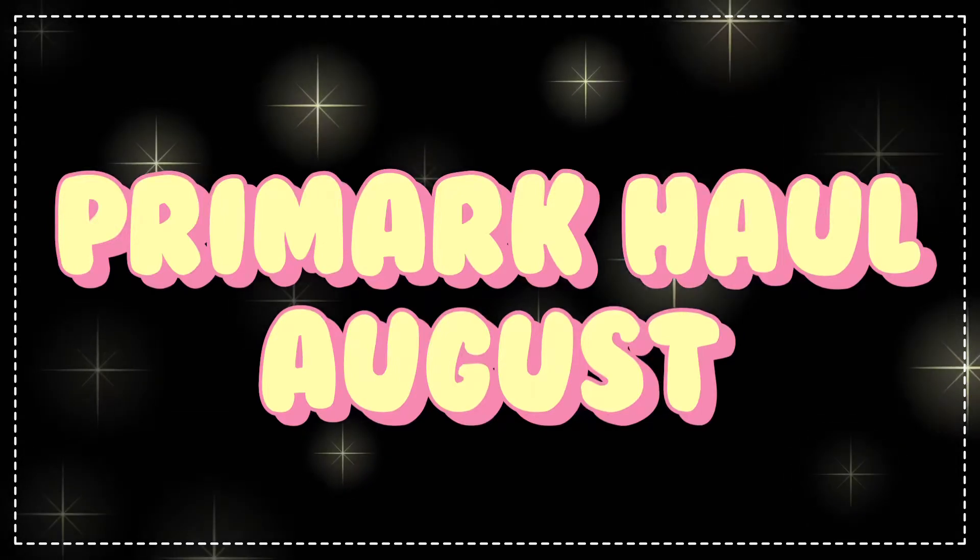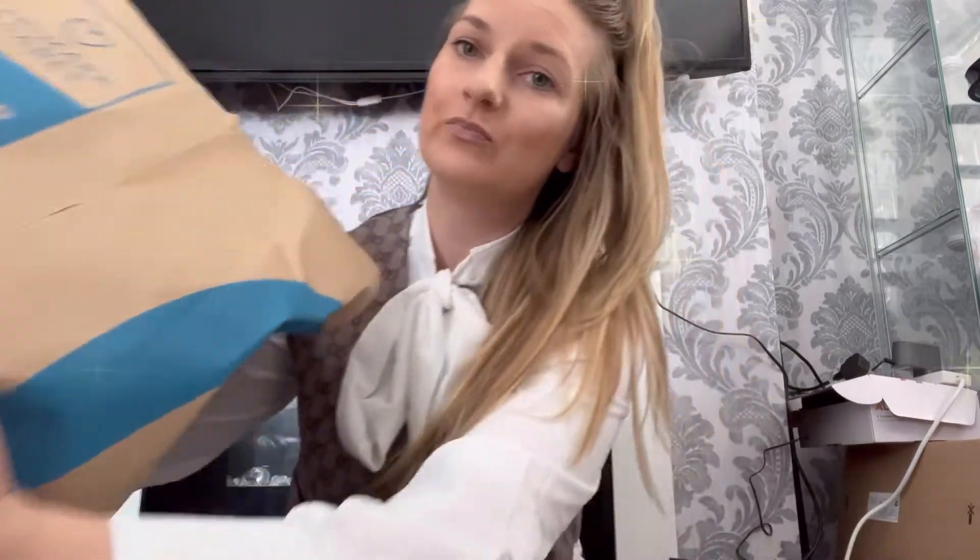Hi, welcome back to my channel! I thought I'd do a Primark haul, so let's have a look at what I got.